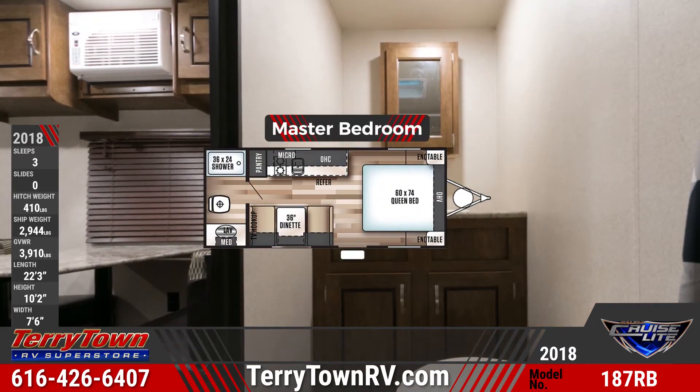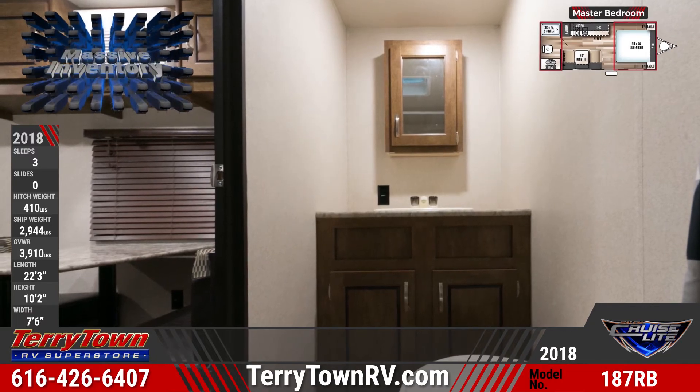The full bathroom across the rear of the unit has a vanity with a mirrored medicine cabinet, a toilet, and a shower.